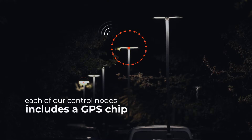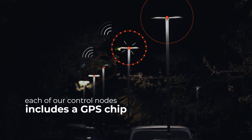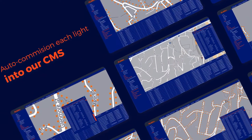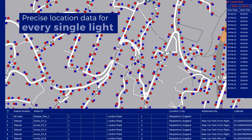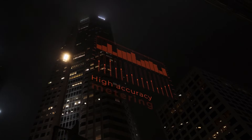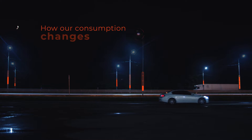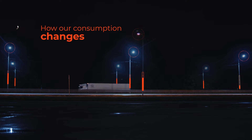Each of our control nodes includes a GPS chip. Once connected, it auto-commissions each fixture in our central management system. This gives us precise location data for every single light we own. High accuracy metering tells us precisely how much energy we are consuming and, more importantly, how our consumption changes as we adapt our policies.